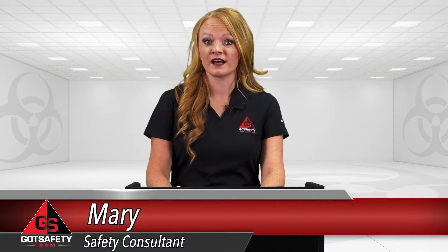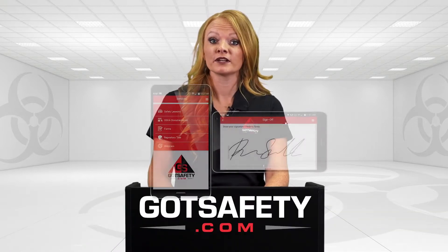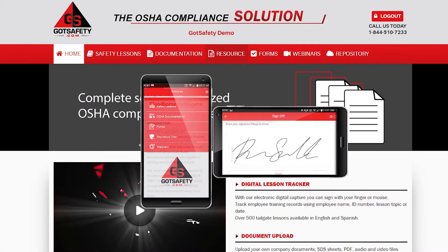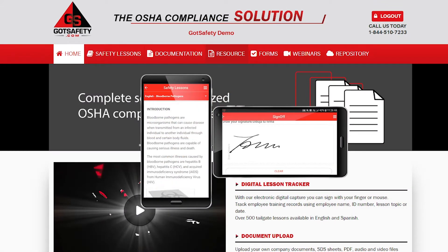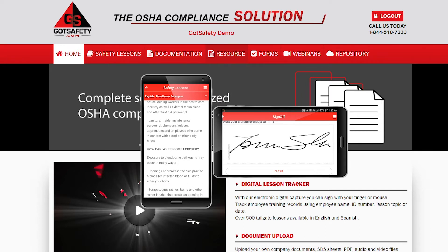Hello and welcome. I'm Mary with Got Safety, here with today's lesson on blood-borne pathogens. Remember to sign off on your mobile device or on gotsafety.com to receive credit for this training. If you feel the need to pause this video at any time to have a discussion, we encourage you to do so.